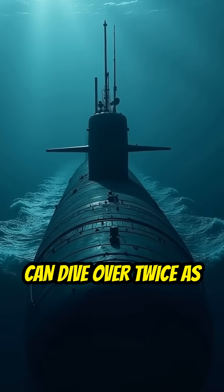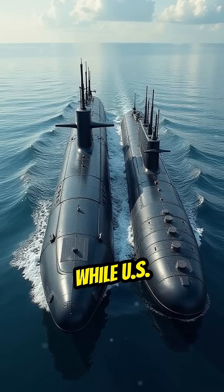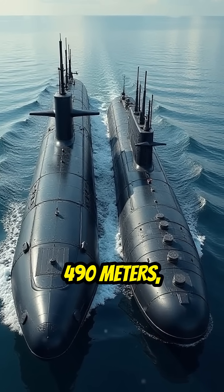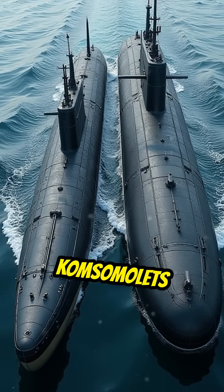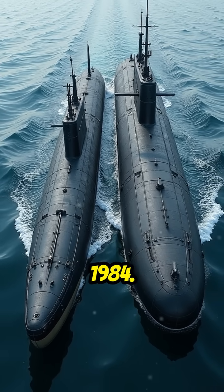Did you know that some Russian submarines can dive over twice as deep as their American counterparts? While U.S. Seawolf-class submarines have a test depth of approximately 490 meters, the Soviet K-278 Komsomolets reached depths of up to 1,120 meters in 1984.